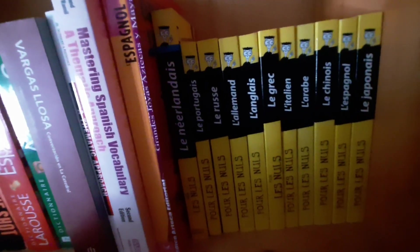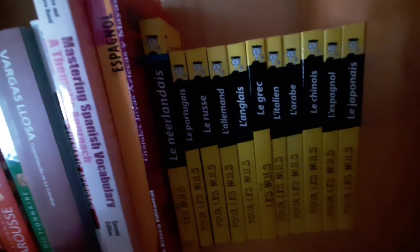Over here we have the For Dummies series: Dutch, Portuguese, Russian, German, English, Greek, Italian, Arabic, Chinese, Spanish, and Japanese.